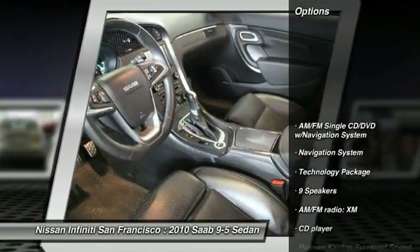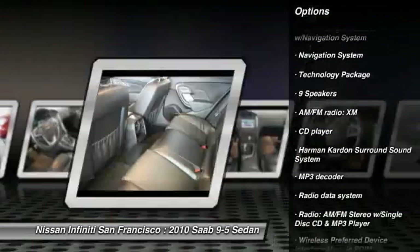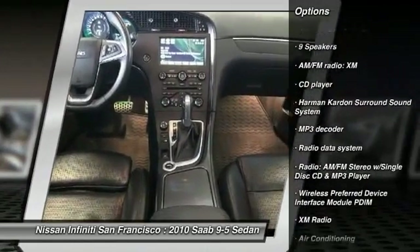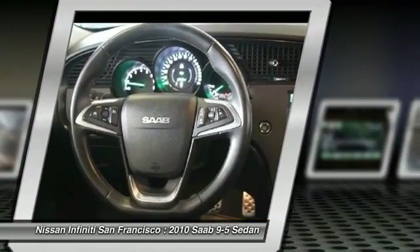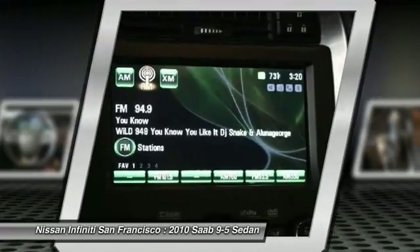Harman Kardon sound system, traction control, power passenger seat, navigation system, leather-wrapped steering wheel, dual airbags, power steering, air conditioning, front four-wheel disc brakes, active suspension system.